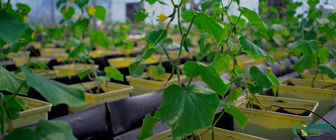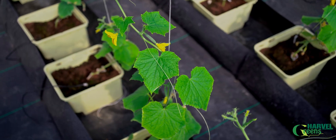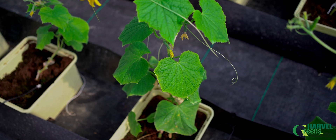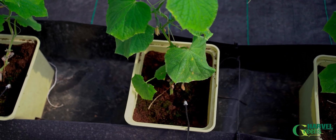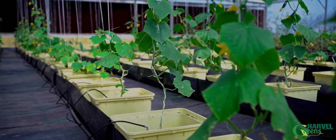The third type of hydroponic growing system consists of Dutch buckets filled with clay balls and coco peat growing media. Irrigation is designed with pressure-compensating emitters and drip emitters.